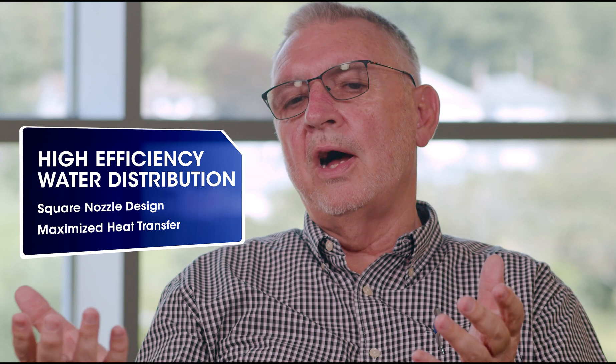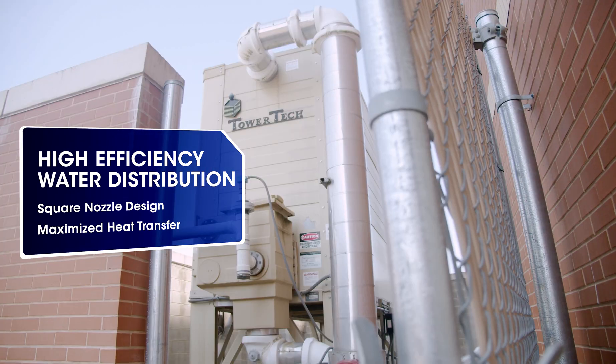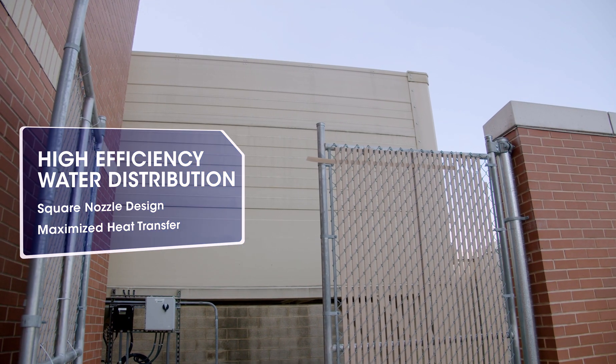Typically, most towers with a flooded deck just have streams of water coming down into the fill. And the more evenly we can distribute water across the fill of the cooling tower, the higher the heat transfer capacity of the tower. So with the Tower Tech tower, this ability to wet all the fill really boosts the efficiency to utilize your condensing or evaporative assets in a much more efficient way in a multiple chiller plant.